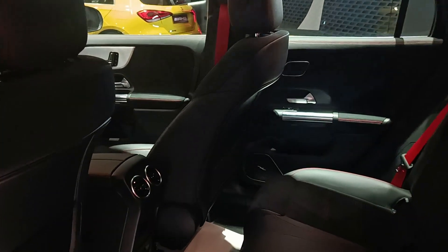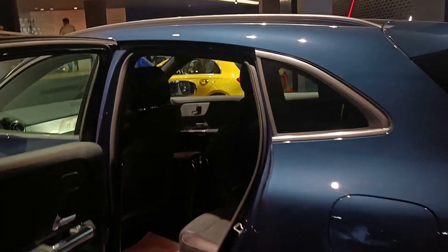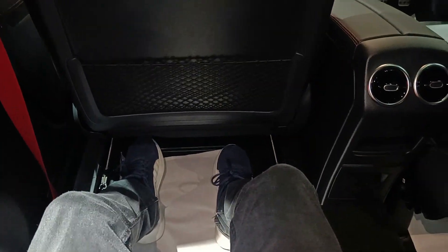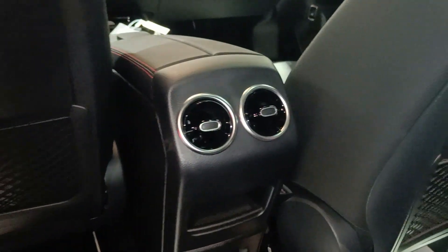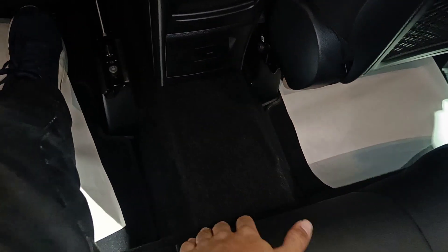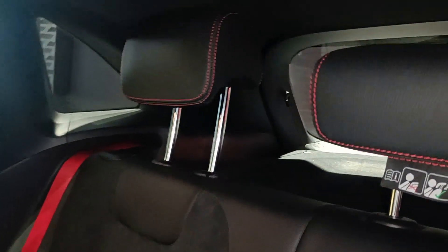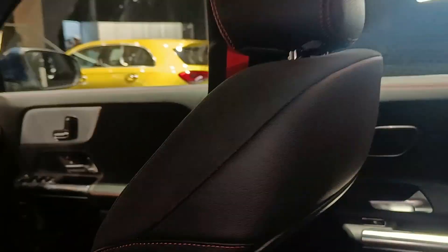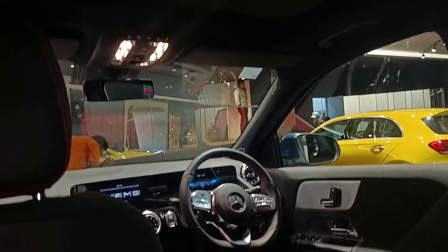This is the maximum legroom on offer. When the co-driver seat is pushed all the way ahead, the rear seat space availability is quite good. You also get a magazine holder with net finishing, rear AC vents with chrome surrounds, and a space to keep a mobile phone with a Type-C charger. The transmission tunnel is quite flat. There are three headrests, all adjustable, and a center armrest. The second row seats are foldable in a 40-20-40 ratio. You also get a panoramic sunroof.